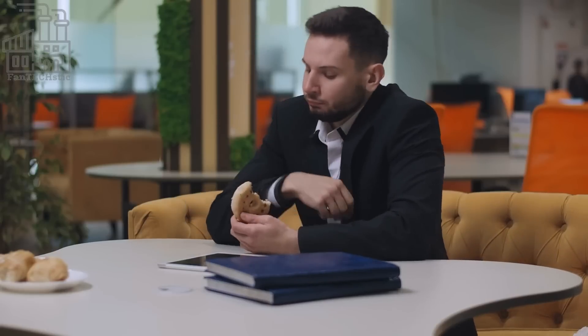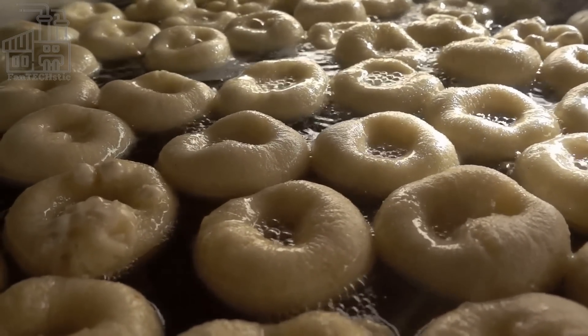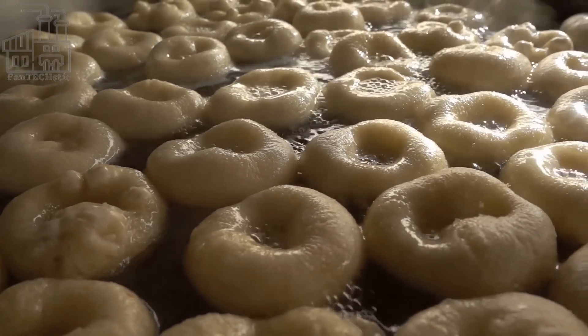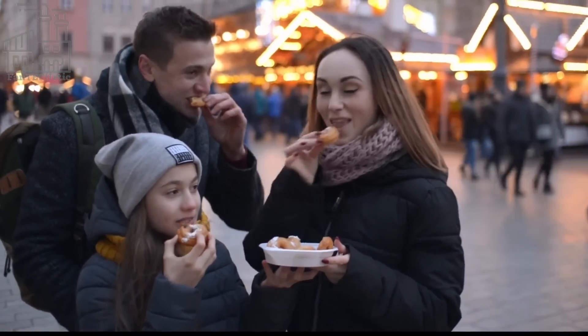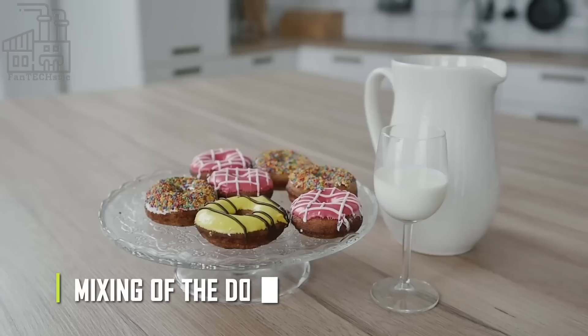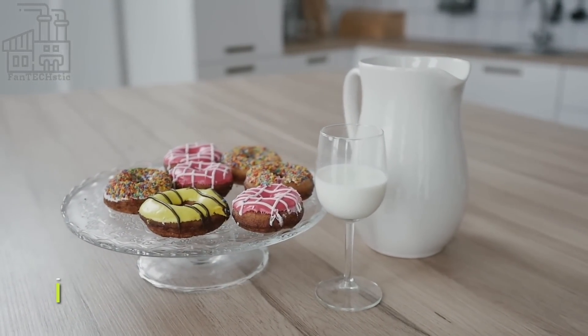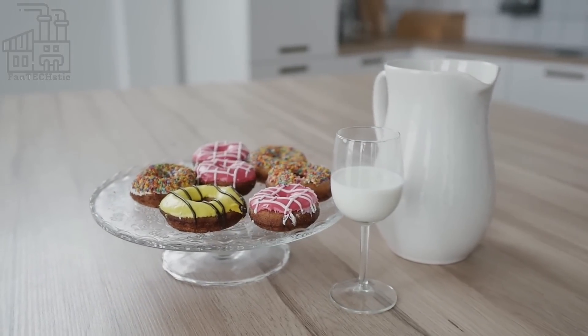The production of Krispy Kreme donuts begins the moment the open sign in front of each door glows, and only freshly produced donuts are sold every day. Over 20 million Krispy Kremes are produced annually, and it all begins with the mixing of the dough. First, a factory worker pours a secret flour mix into the mixer.